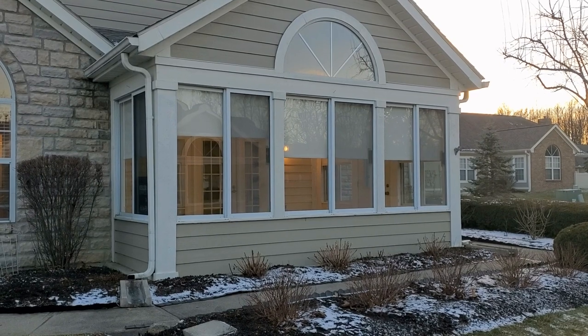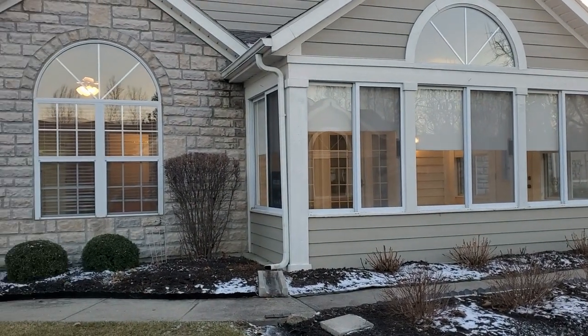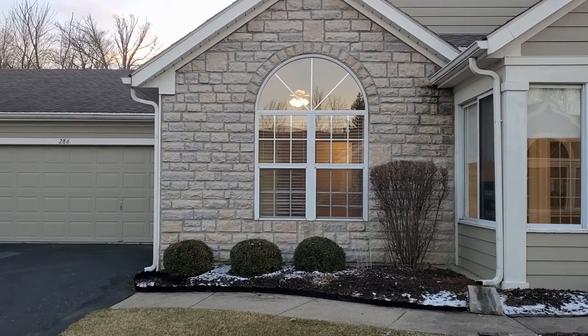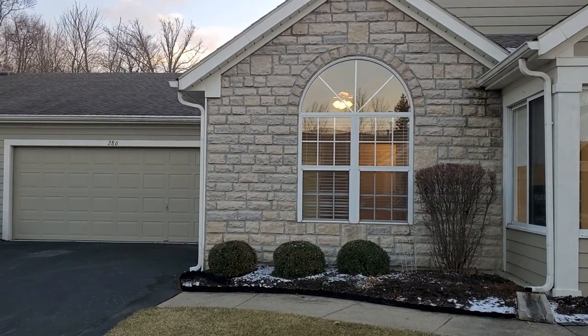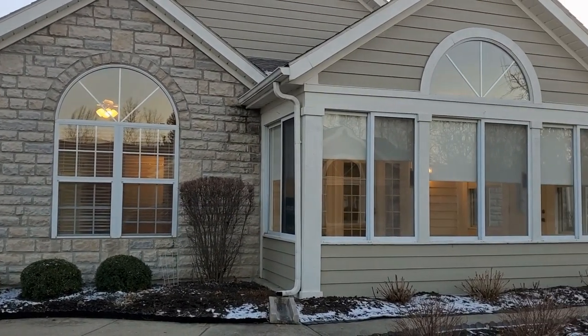So let's take a look at the condo for $315,000. Remember to stay with me to the end — we're going to be discussing what the difference is between a condo versus a single-family freestanding home. Here we are outside of the condo. Before we go inside, a couple things to keep in mind: this condo is a two-bedroom, two-full bath.